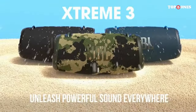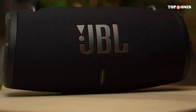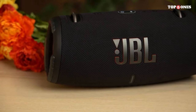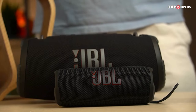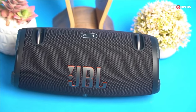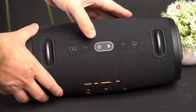With four drivers and two JBL bass radiators, this speaker pumps out deep, punchy bass, clear mids, and crisp highs, ensuring that every beat is heard with precision. Whether you're listening to music, watching movies, or playing games, the Xtreme 3 delivers an audio experience that's second to none. With up to 15 hours of playtime on a single charge, you can keep the party going all day, and it has a built-in power bank function so you can charge your devices on the go.